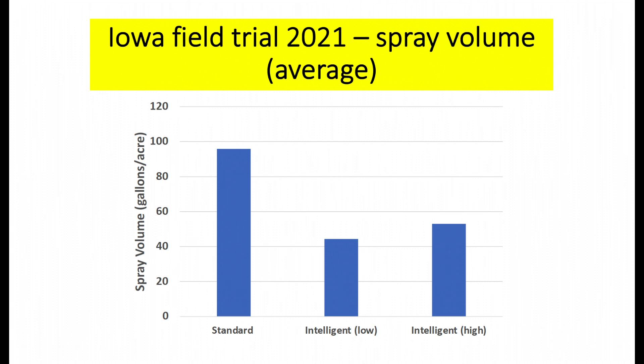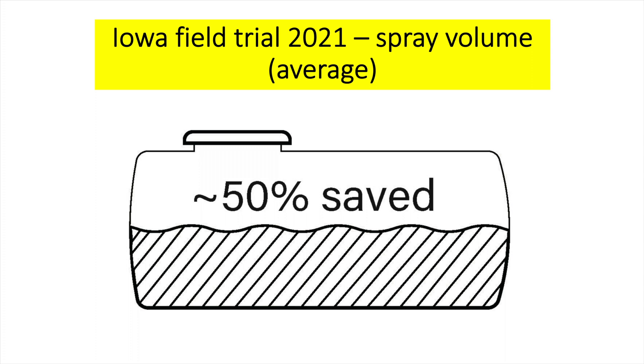Here we are looking at the spray volume data for 2021 for Iowa. This is a Golden Delicious semi-dwarf orchard located at the Iowa State University Horticulture Research Station. When using the standard technology, the gallons per acre applied was very close to 100 gallons per acre. And when the intelligent mode was on, the amount of spray applied was closer to 40 to 50 gallons per acre, meaning we saved around 50% of spray volume when using the intelligent technology.